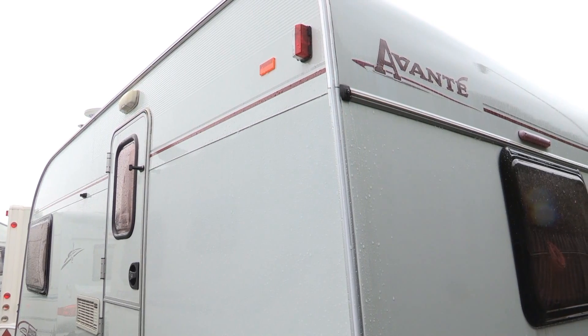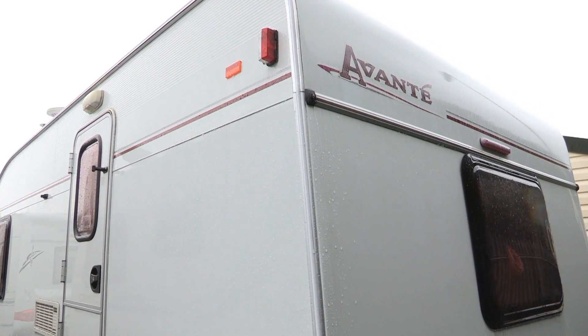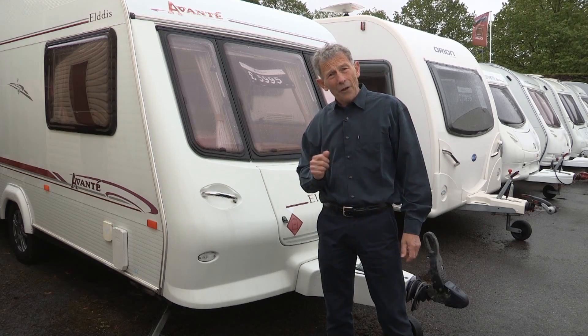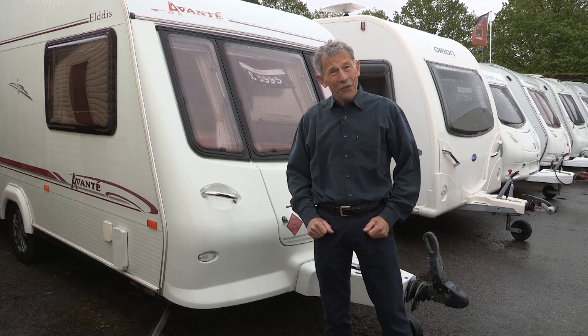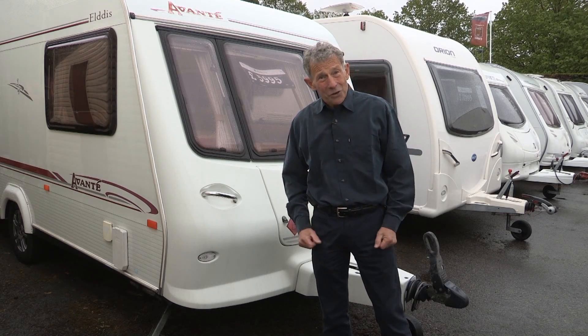If you're looking for a two-berth, here it is. And what about the price? Would you believe these can be found for something like a third of the cost of brand new ones? It's worth going out to look for one.